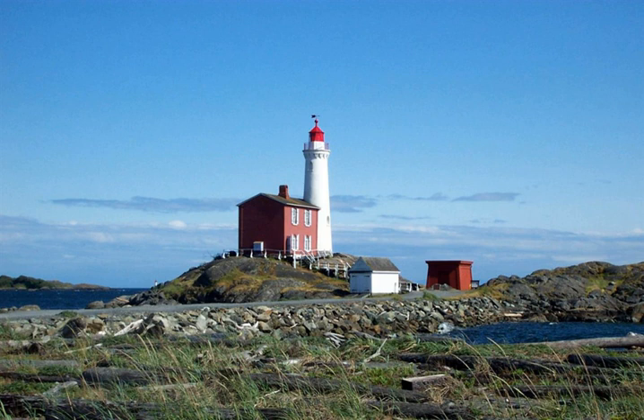Keepers of Fisgard Lighthouse: George Davies, 1860–1861; John Watson, 1861; W.H. Bevis, 1861–1879, died on station 1879; Amelia Bevis, 1879–1880; Henry Cogan, 1880–1884; Joseph Dare, 1884–1898, drowned in Esquimalt Harbour 1898.